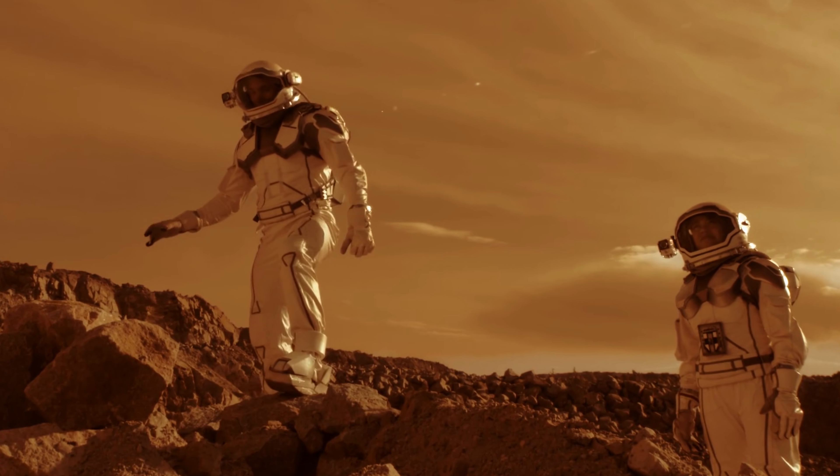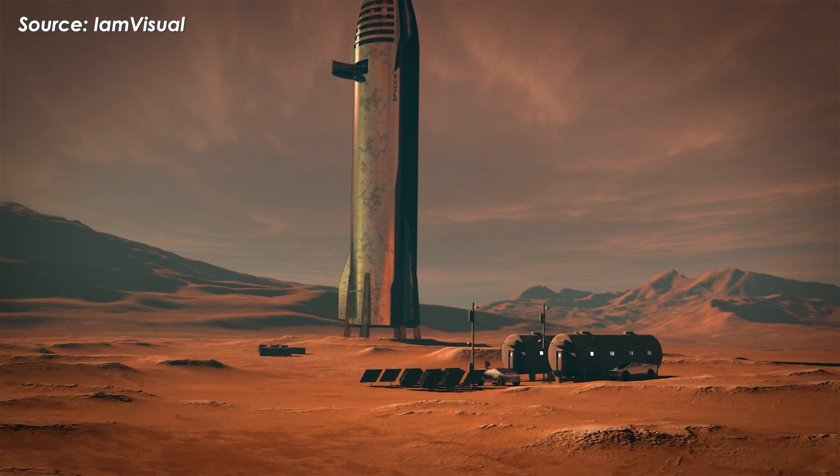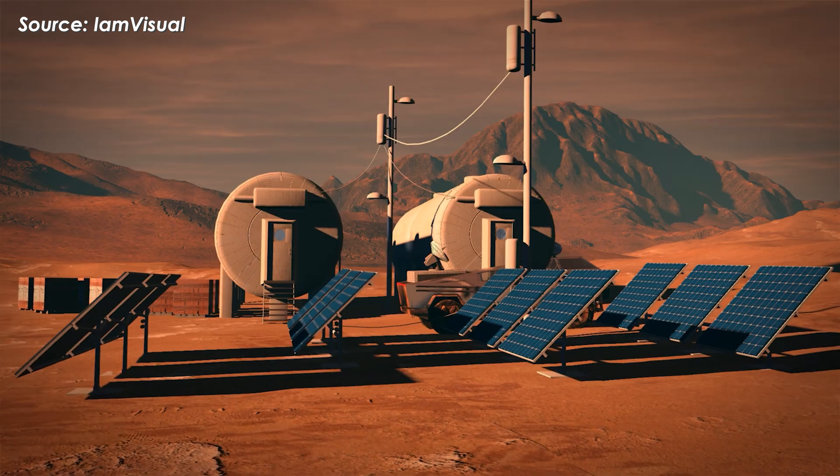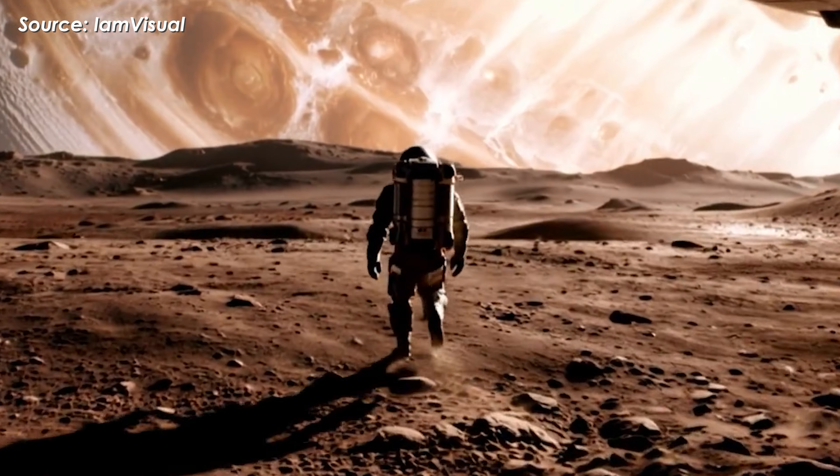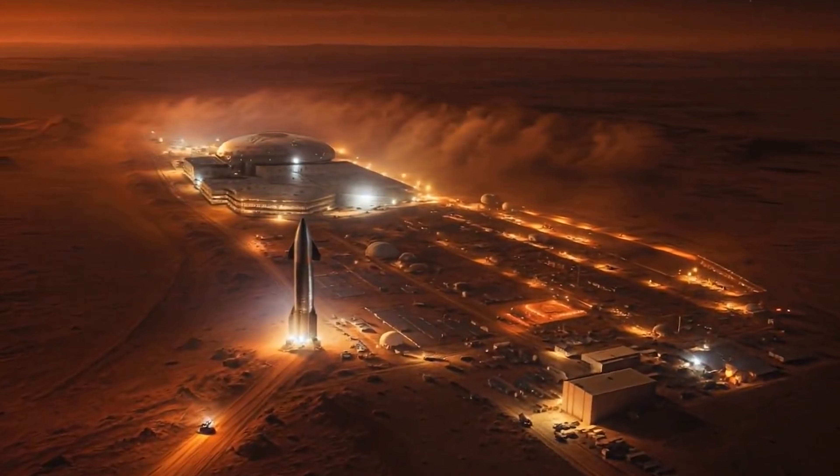Are you excited for that future? Drop a 'Go SpaceX' in the comments and subscribe if you want to witness this incredible future together. Now let's move on to some newer news.